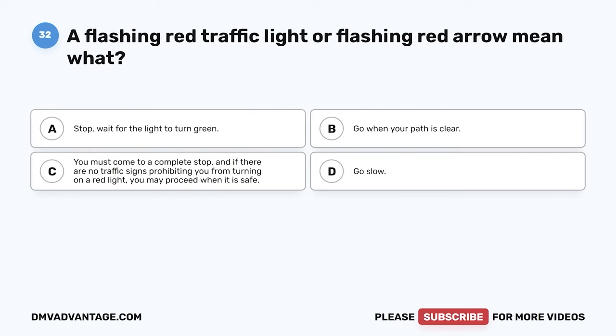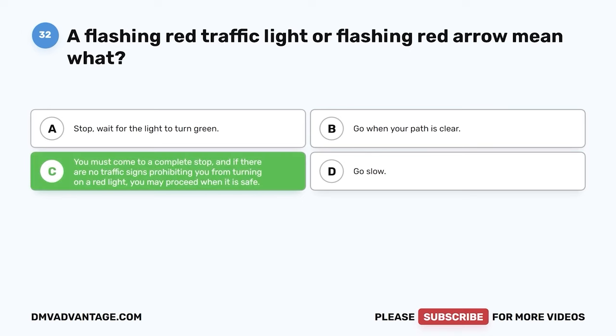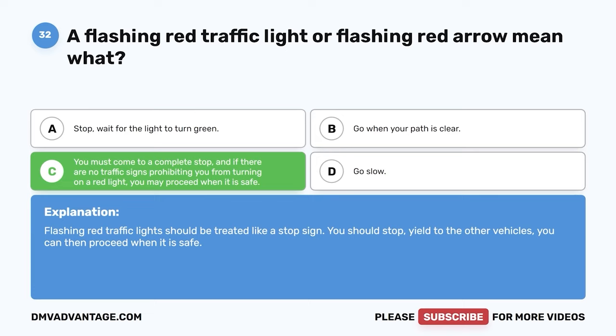Question 32. A flashing red traffic light or flashing red arrow means what? The correct answer is C: you must come to a complete stop, and if there are no traffic signs prohibiting you from turning on a red light, you may proceed when it is safe. Flashing red traffic lights should be treated like a stop sign — stop, yield to other vehicles, then proceed when it is safe.